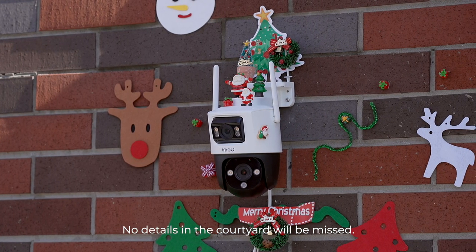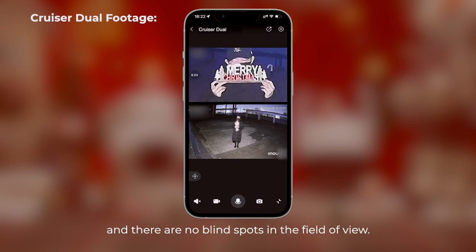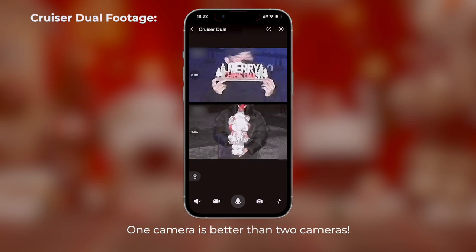No details in a country yard will be missed. The dual lenses monitor at the same time, and there are no blind spots in the field of view. One camera is better than two cameras.